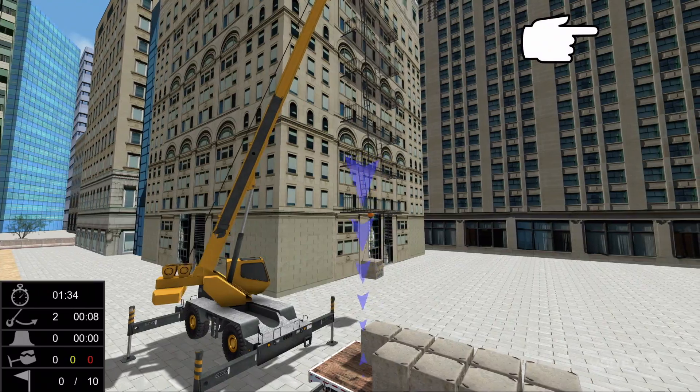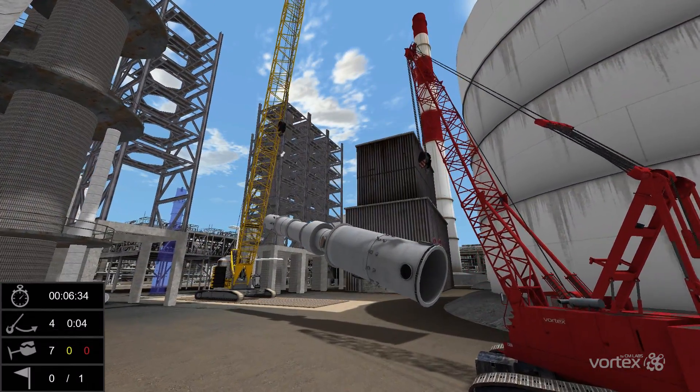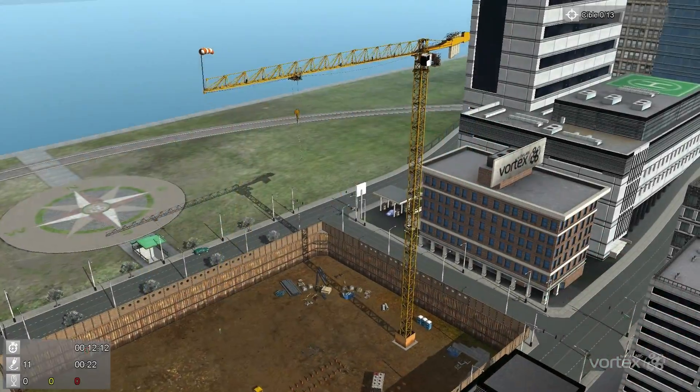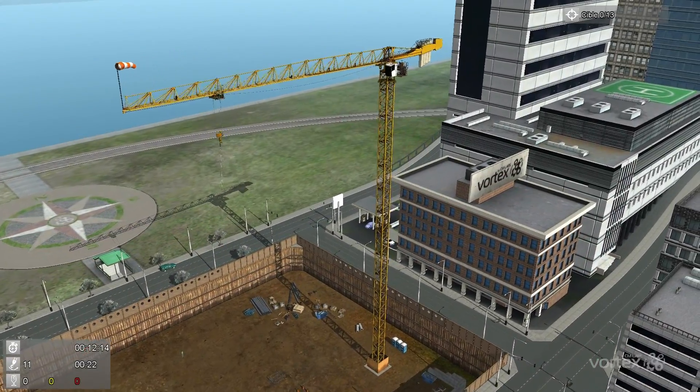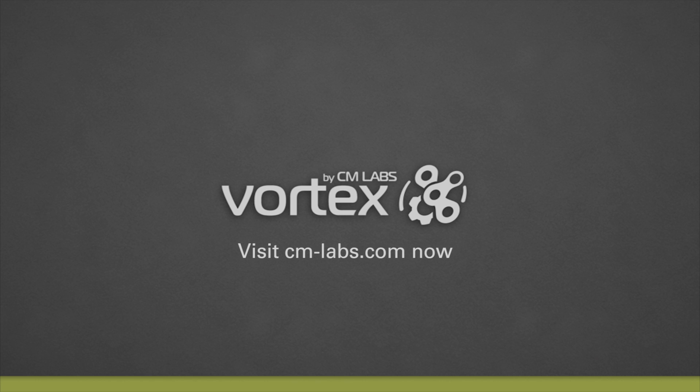At CM Labs, we believe that simulation-based training in combination with classroom theory and training on the worksite is the most effective way to build real skills and safe and efficient operators. Let us show you how. Visit cmlabs.com now to learn more.